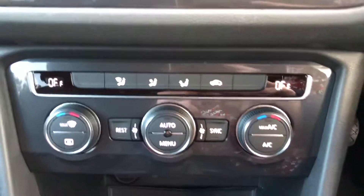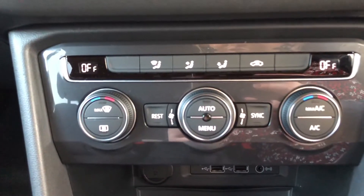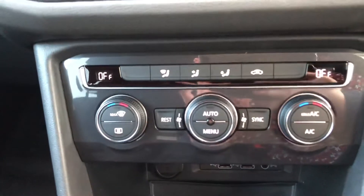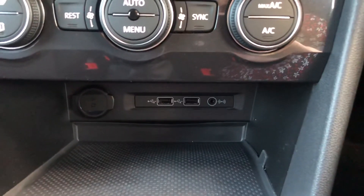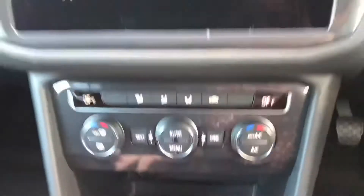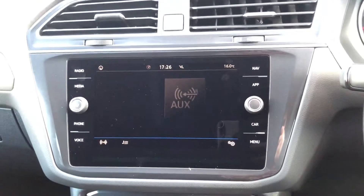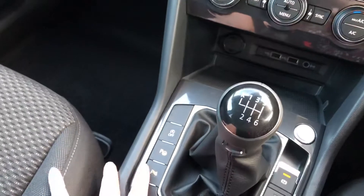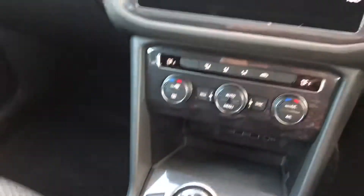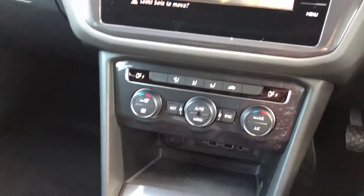On here you've got all the climate controls, and you've also got some USB charging sockets just underneath. This car does come with parking sensors and parking cameras, which you can activate by these buttons here.